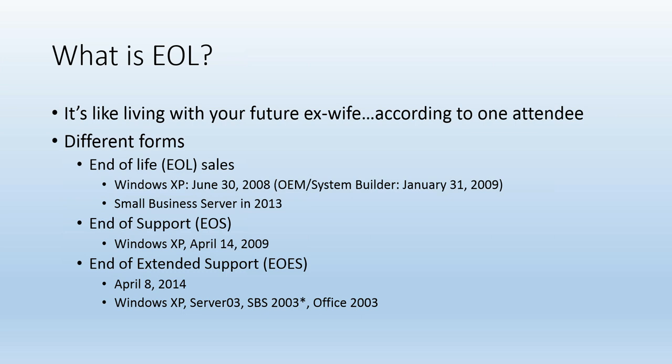An attendee at a spring conference at Microsoft Redmond said — relating to end of life for Small Business Server — 'it feels like I'm living with my future ex-wife,' which got quite a roar from the audience. Think about the different definitions: end of life, which is what we're going through with Small Business Server now on December 31st when the OEM SKU is no longer sold; end of support, which was technically April 14, 2009 for the original XP; and end of extended support, which is April 8, 2014. These finer points tend to crop up on exams.